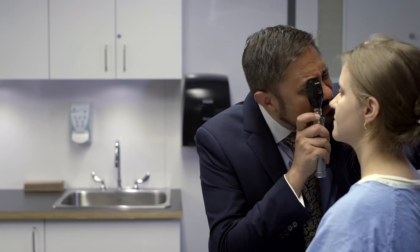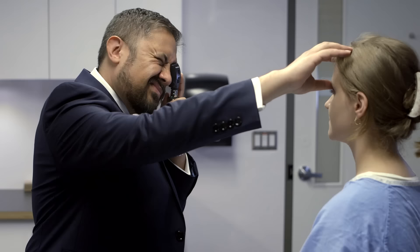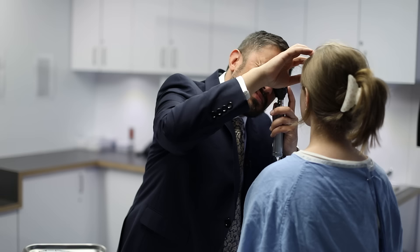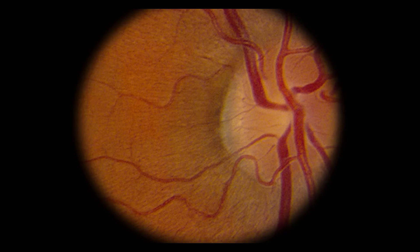We're going to move on to fundoscopy, where I'm going to look at the back of your eyes. Just look off into the distance at the mark on the wall. Using your right eye to examine the patient's right eye, point the ophthalmoscope's light at the patient's eye and observe the red reflex. Slowly approach from the side until looking through the pupil. Once you see the back of the eye, adjust the lens selector to bring the fundus into focus. Find a blood vessel and follow it medially to the optic disc. Inspect each disc for bulging, blurred margins, pallor, and enlargement, and inspect the blood vessels and macula.